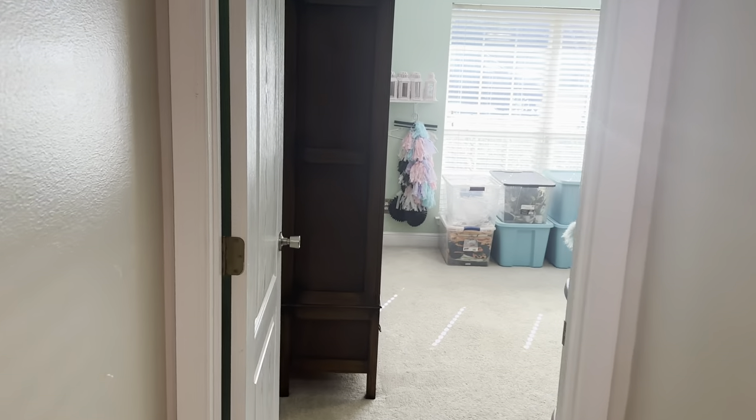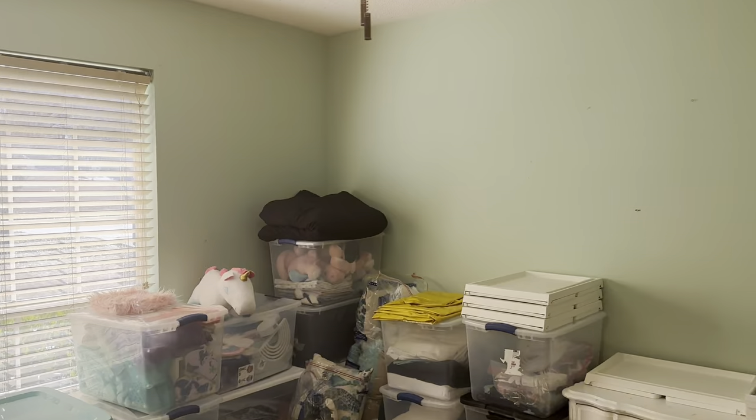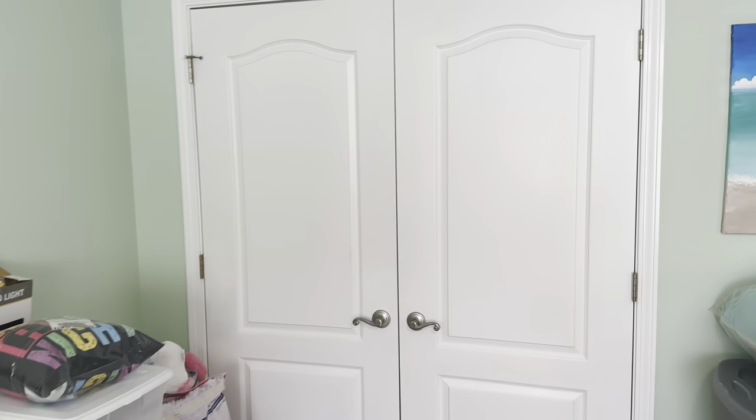Let's step through here — we have one bedroom back here. It's painted green. The carpet is in kind of rough shape. There's a window and closet.